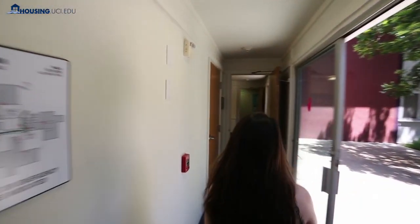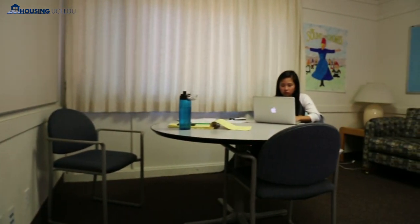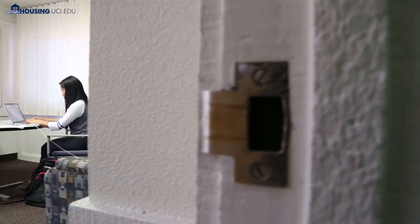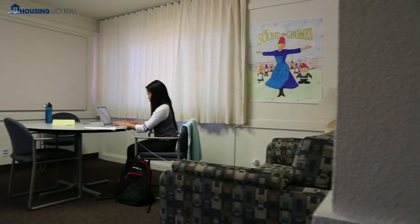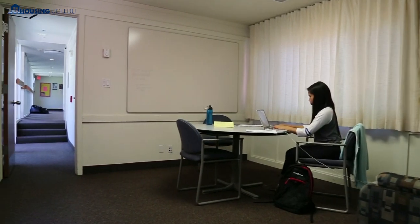Resident halls are mainly either two or three floors, and rooms are arranged in suites. Hall suites include five to seven rooms that share a common hallway and bathroom. Suites in Mesa Court are all single gender, but suites in Middle Earth can be either single gender or co-ed. A common area in the suites can be used to socialize or study. There are also study areas located in the hall where students can go if they don't want to study in their room.